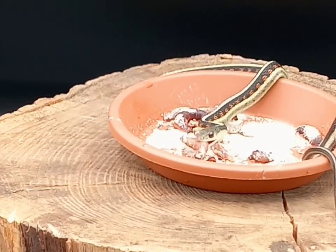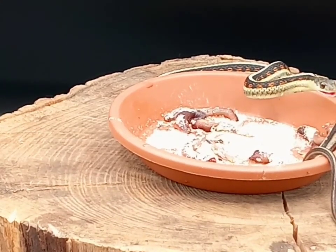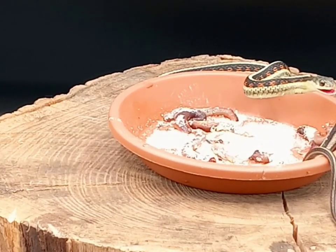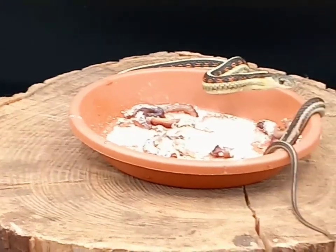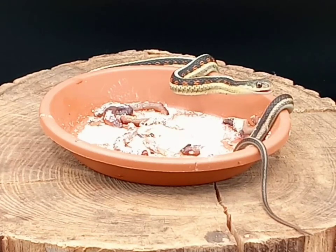They live throughout that area, and the habitat they inhabit is pretty wide — grasslands, marshes, forests. They can live anywhere where there is a source of water.